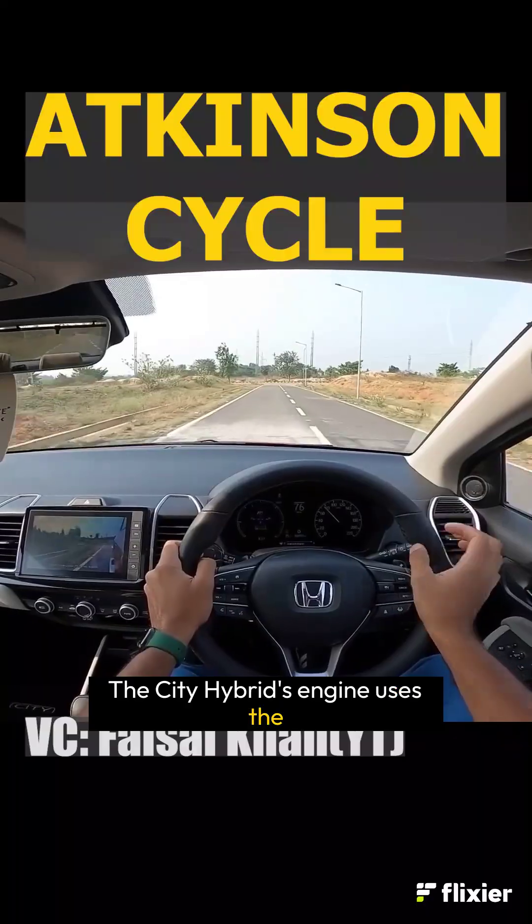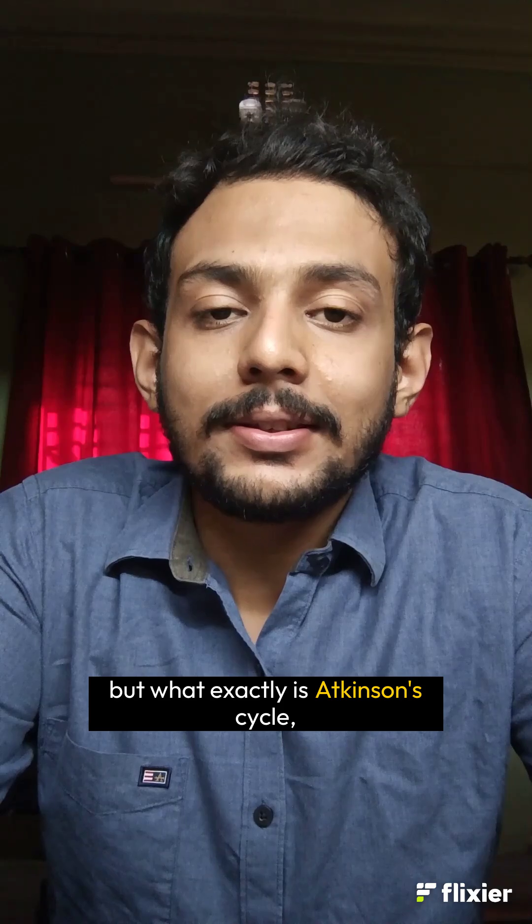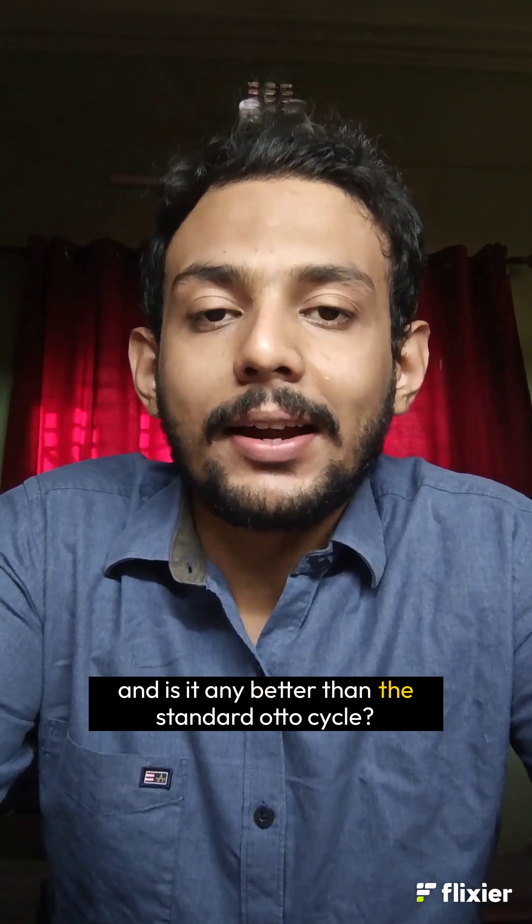The City Hybrid's engine uses the Atkinson Cycle DOHC i-VTEC motor. But what exactly is Atkinson Cycle, and is it any better than the standard Otto Cycle?